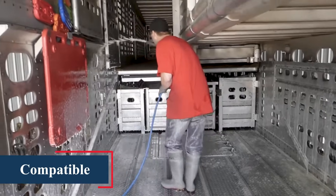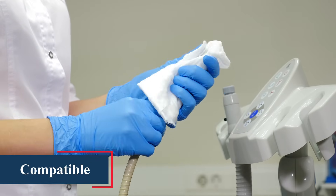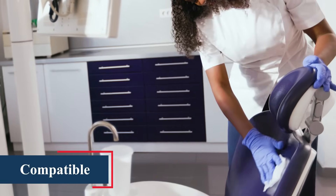Citric is compatible. Citric offers a high degree of compatibility, including on plastics and soft metals, making it superior to other commonly used disinfectants.